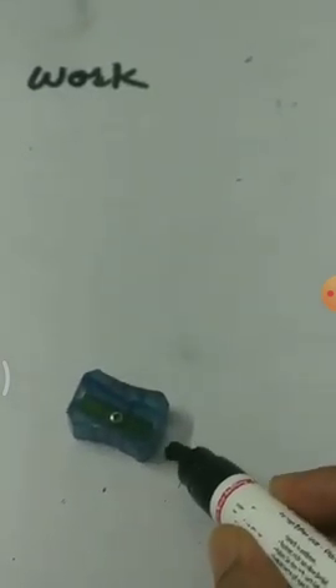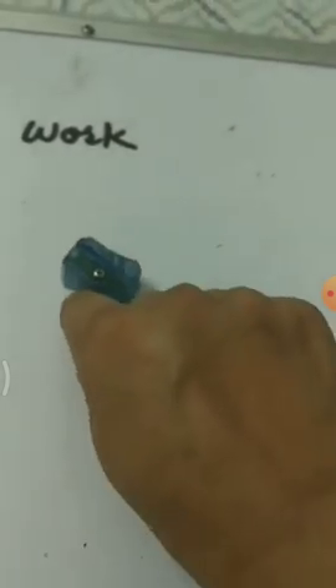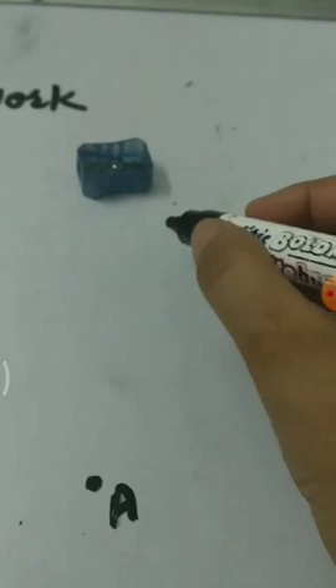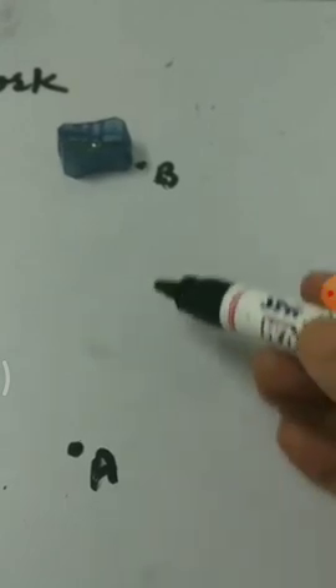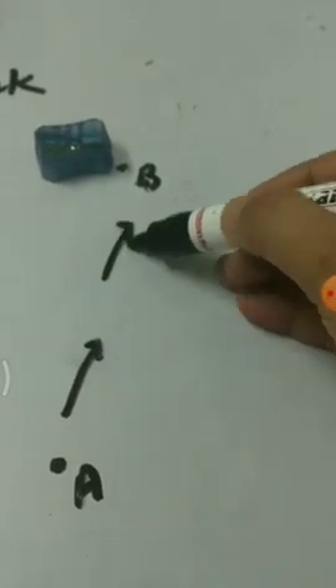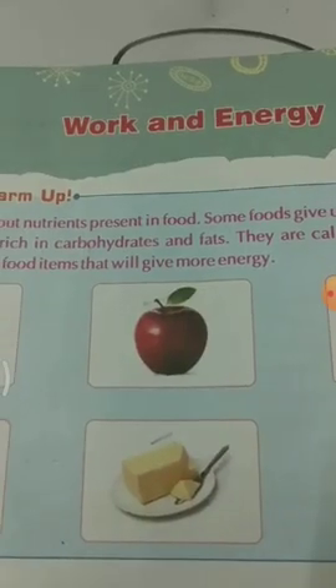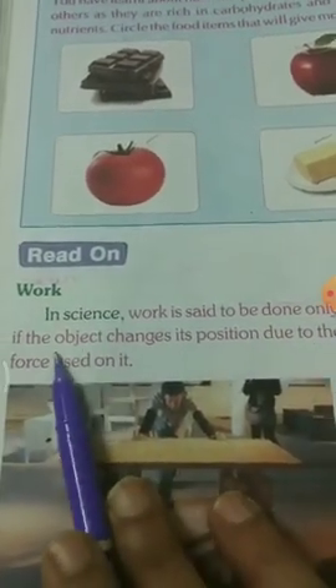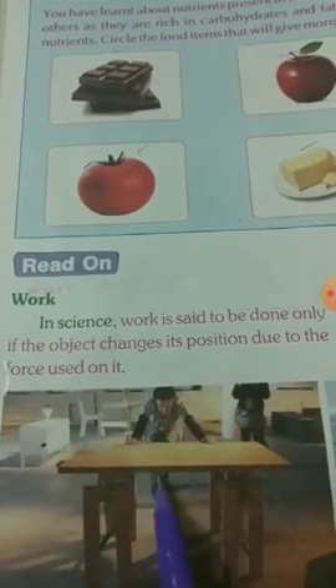So what is work? See this sharpener — its position is here. When I apply force and push the sharpener to the other side, it changes its position from A to B. It means work is said to be done. Work is said to be done only if the object changes its position due to the force applied on it.